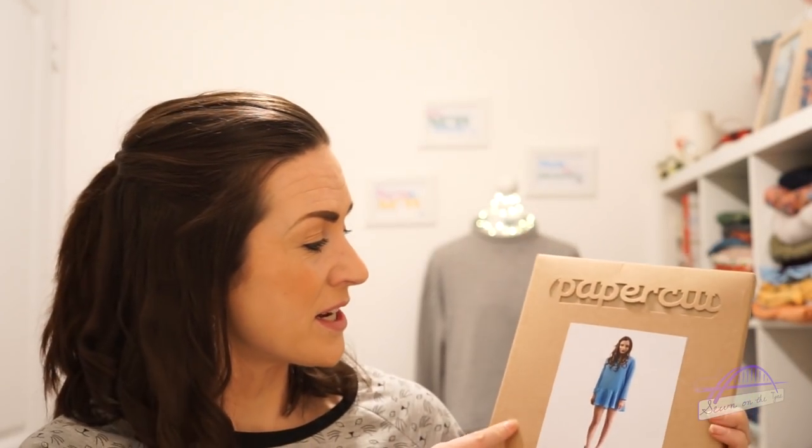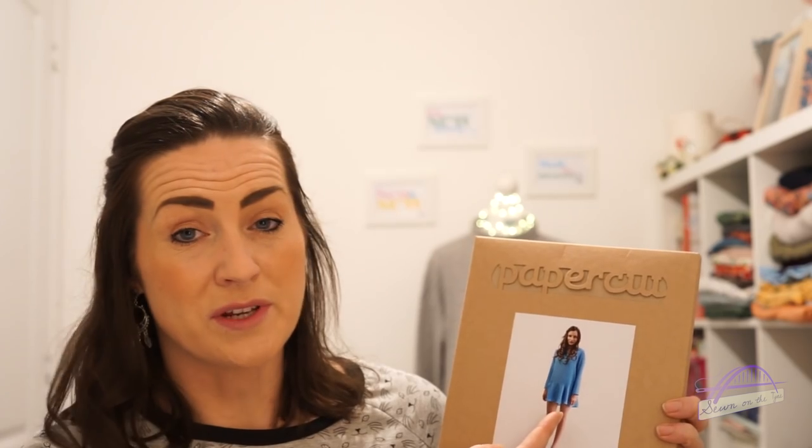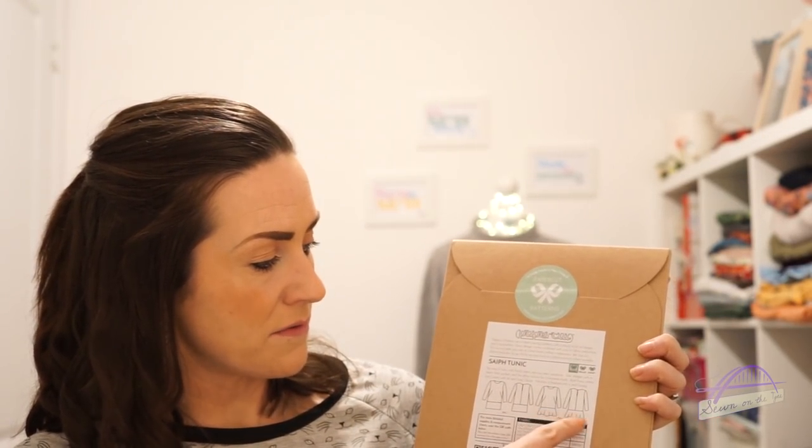The first pattern I'm going to show you is from Papercut Patterns — this is the Safe Tunic. I absolutely adore the packaging; I love the brown recycled cardboard and the name Papercut cut out of the cardboard for their logo. The Safe Tunic is a long-sleeved tunic dress that can also be worn as a tunic top. It comes in two variations: one is a straight tunic, the other has a sort of flouncy frilled bottom. I haven't decided which version to make, but I've owned this pattern for nearly a year — it was one of the first patterns I bought and it's not even been opened.